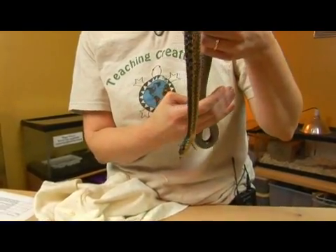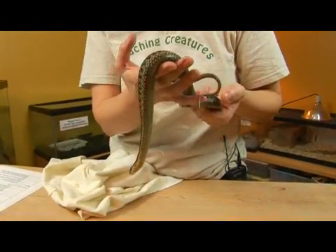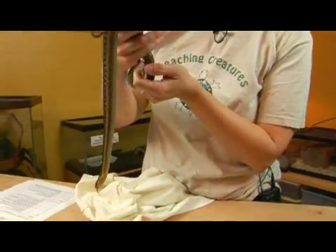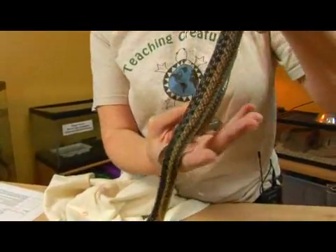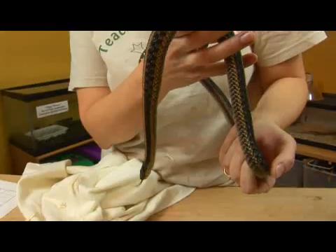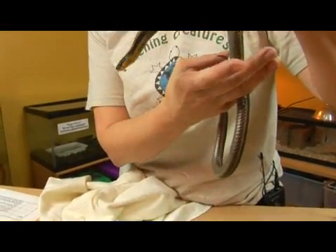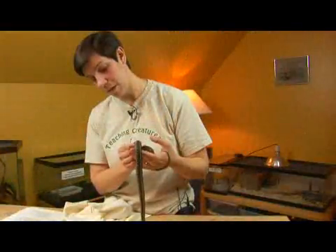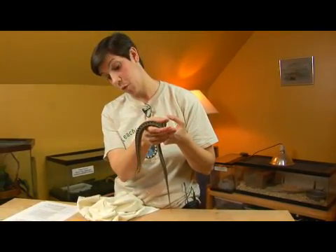It is a live-bearing species, so this snake gives birth to live young. It mates in late March to mid-May and then gives birth to somewhere between 10 and 40 young from July to October, though there have been documented cases of close to 85 babies being born at the same time.